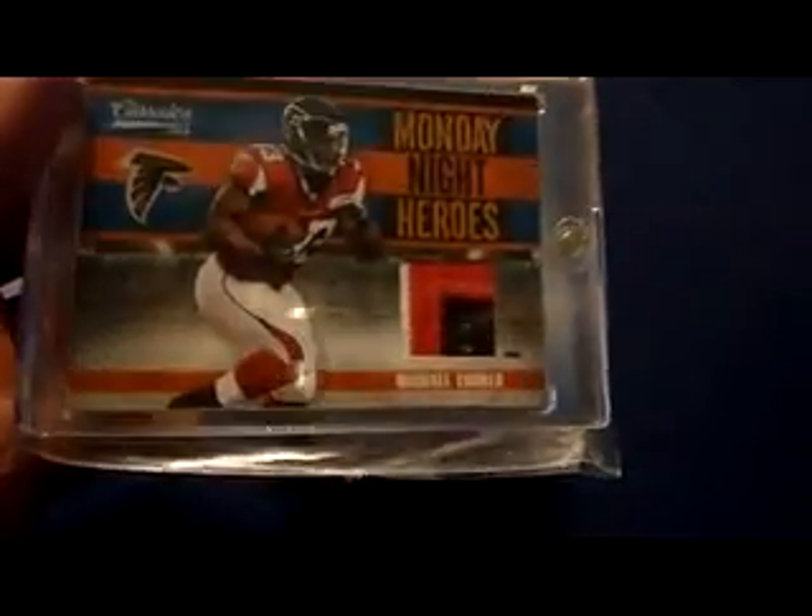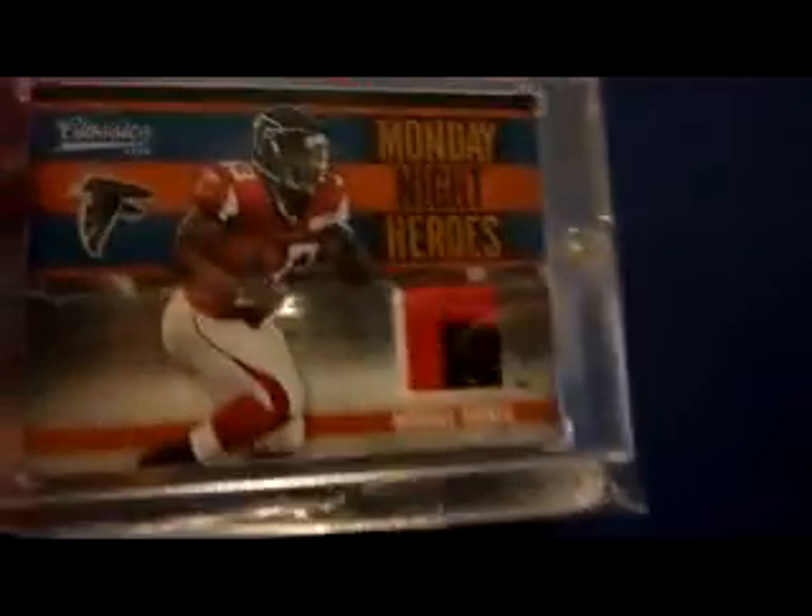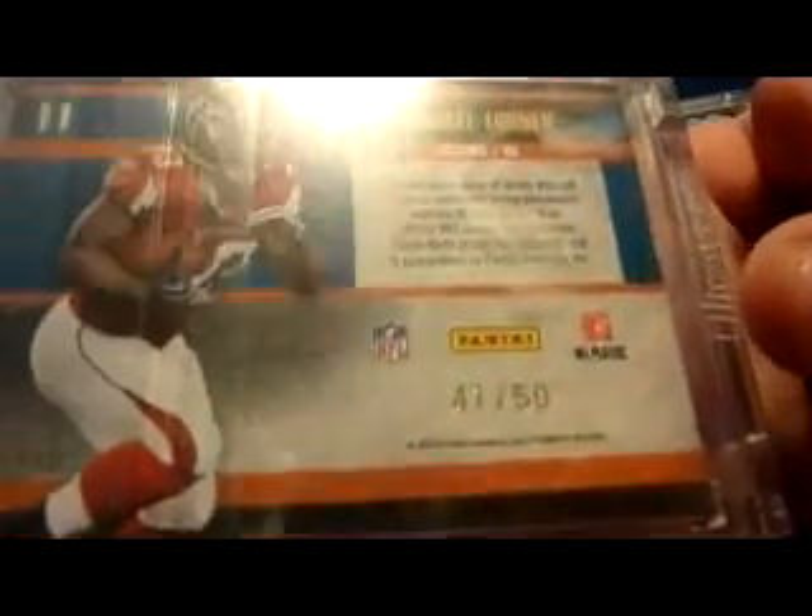We have the 2010 Classics three-color patch — yeah, it's not autographed. Three-color patch numbered 41 of 50. I thought I had that one signed, I guess I didn't.